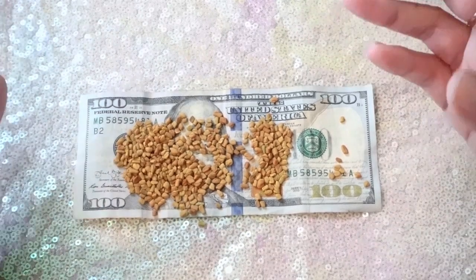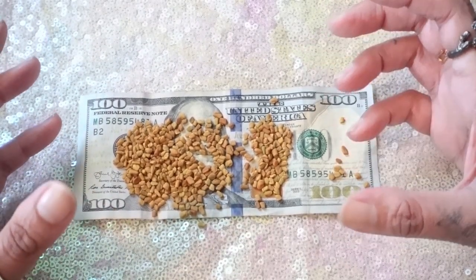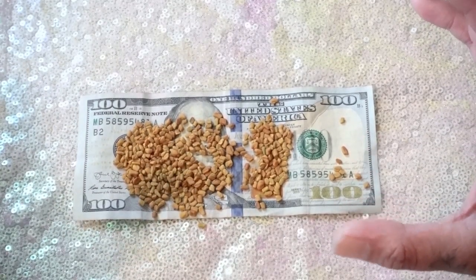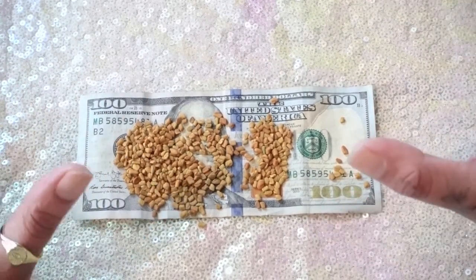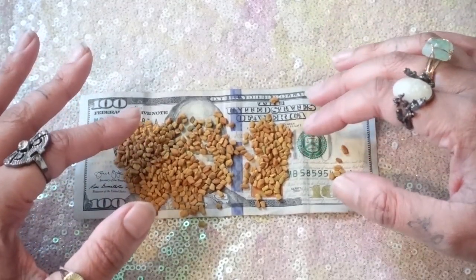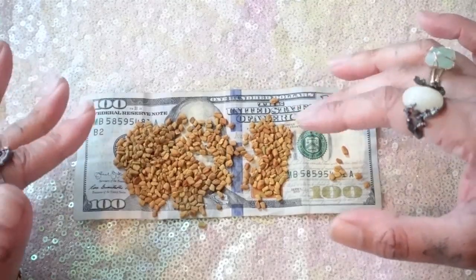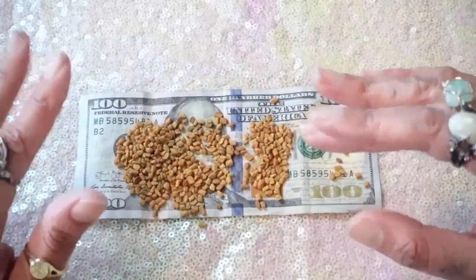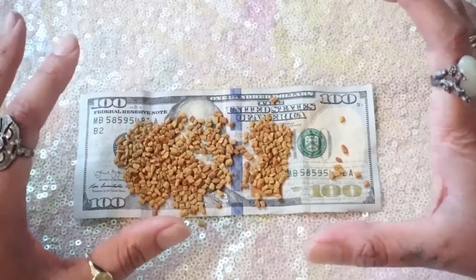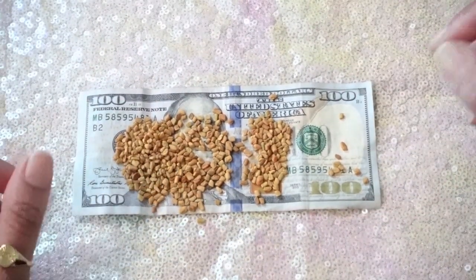The fenugreek leaves you can cook with — I have a really good roti recipe, which is like a tortilla or Indian paratha with fenugreek leaves. If you guys want that recipe, let me know and I'll make it. You can also use the seeds to cook with, though not in bread or roti. What I'm teaching here is to infuse the seeds with money energy and then plant them in your yard — it brings a lot of abundance.